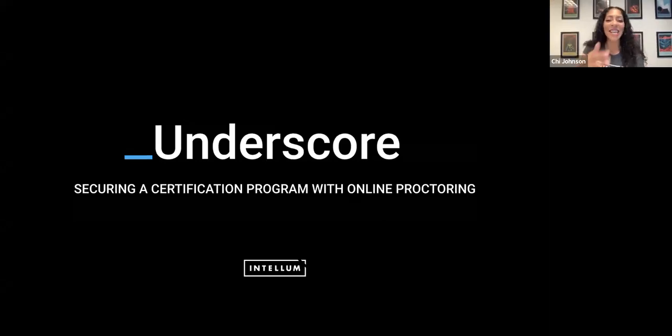Hello and welcome everyone. Thank you for joining us for today's webinar. My name is Chi Johnson and I'm the brand and communications manager here at Intellum. Our team of award-winning customer education professionals help the largest and fastest moving brands in the entire world successfully educate their customers, partners, and employees.